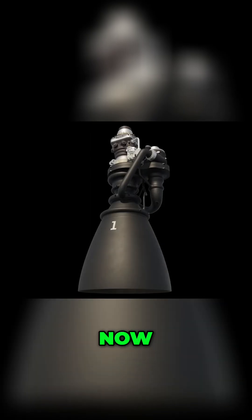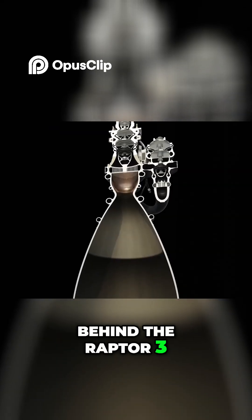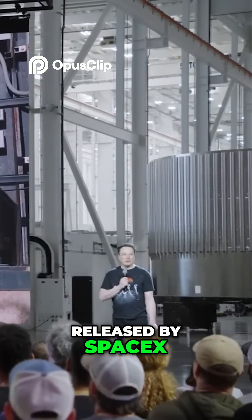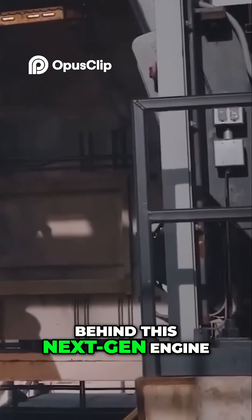But inside the Raptor 3 engine, things go way beyond that. Now, let's talk about the power and design philosophy behind the Raptor 3. This is official footage released by SpaceX, giving us a glimpse of the incredible power behind this next-gen engine.